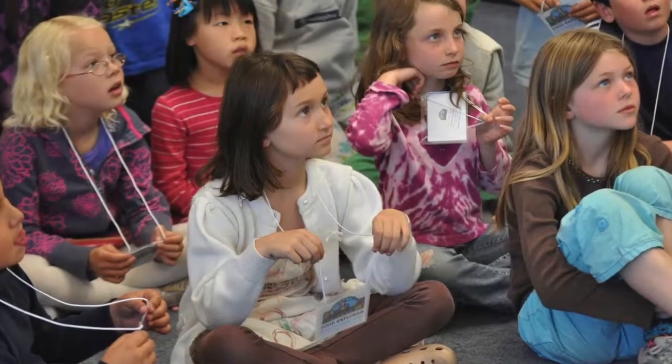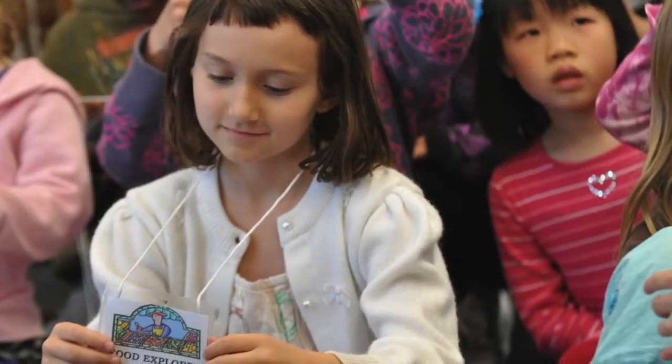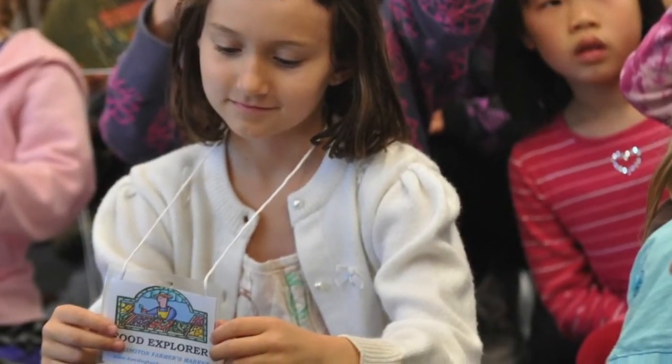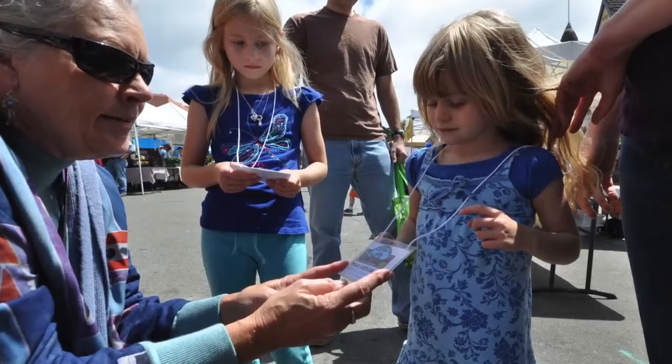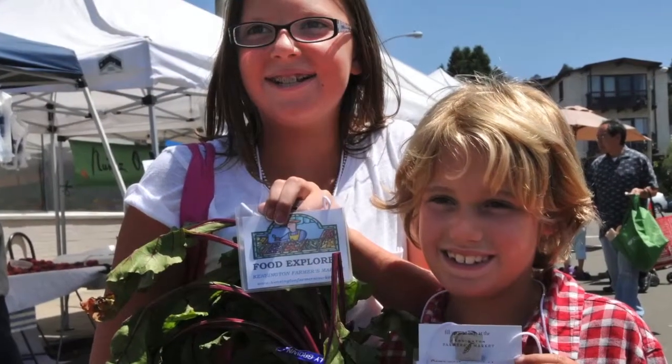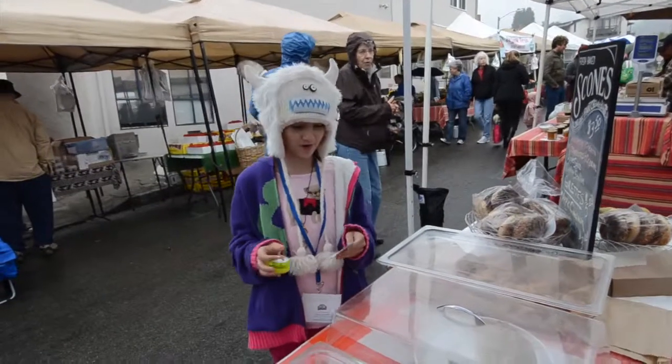Part of my belief is that whatever you do needs to be sustainable. And to be sustainable, you have to create a circle that sustains itself. They have a little badge that says they're a food explorer with the logo on the front of it. They wear it around their neck — it's a little packet — and they have a coupon. When they go to the farmers market, they wear their badges and they have their coupons, and the farmers at the market accept these coupons from these kids.